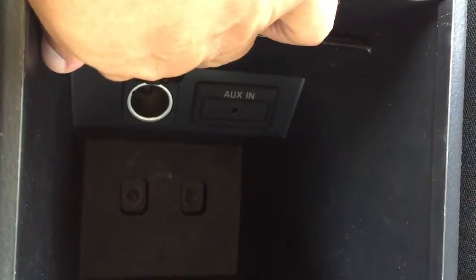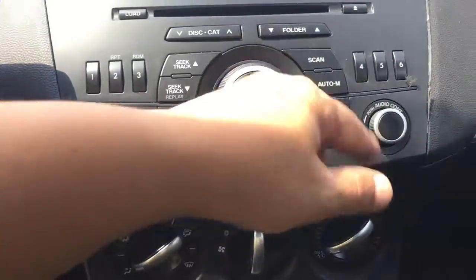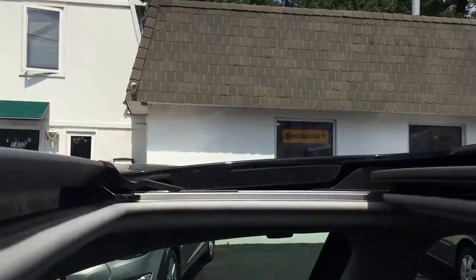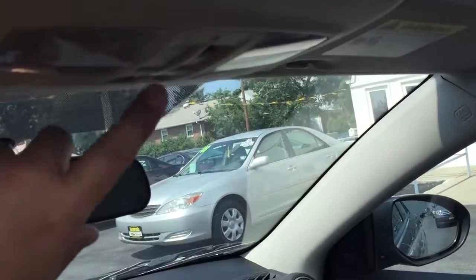Right next to a power outlet you do have the aux port. Air conditioning controls — it looks like a lot but it's actually super simple. Everything works, and right over here is where you have the speaker for the Bluetooth. Let's just close the sunroof up.